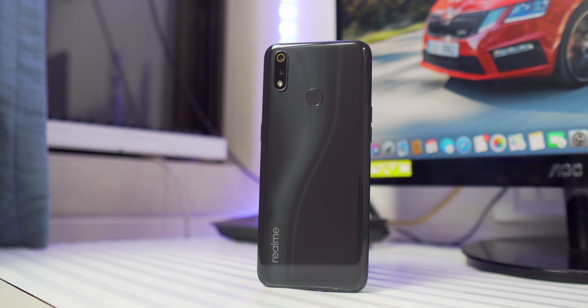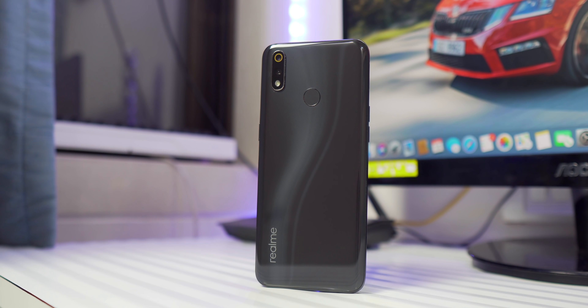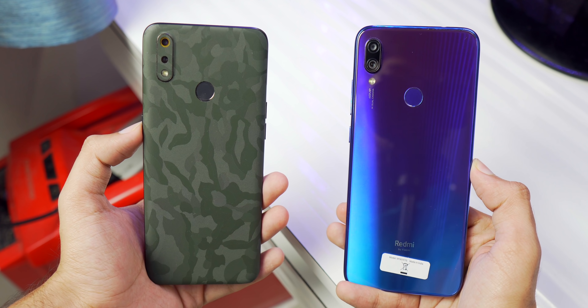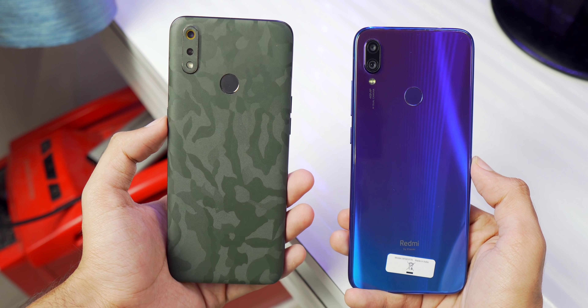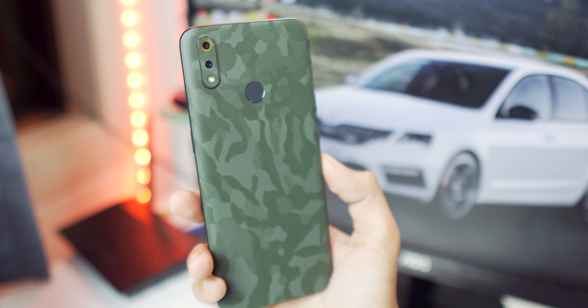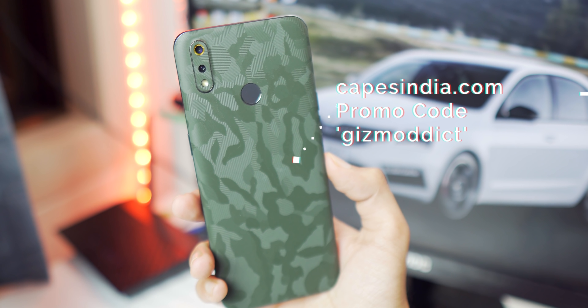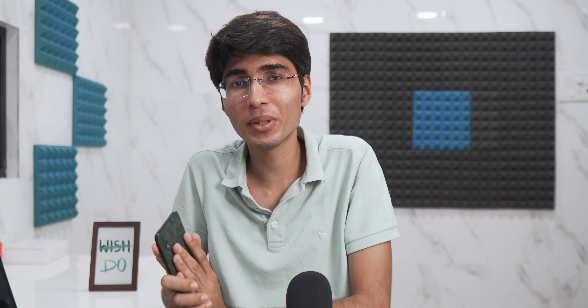There's only one area where I don't like Realme 3 Pro — it's disappointing in design and build quality. Realme has given you a glossy plastic back which scratches very easily and doesn't feel premium or rich. Compared to Redmi Note 7 Pro, the Note 7 Pro feels more expensive. However, it's not a big deal-breaker because you can use a good case or skin on your Realme 3 Pro to protect it.